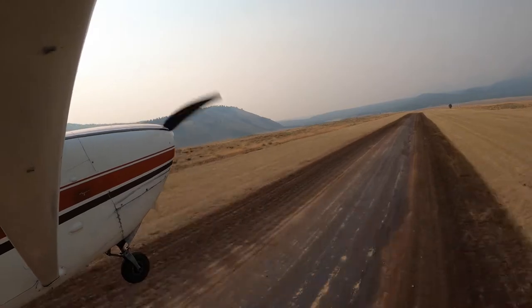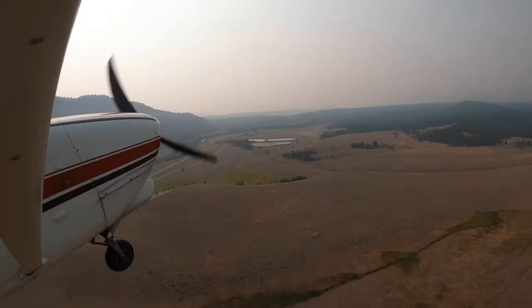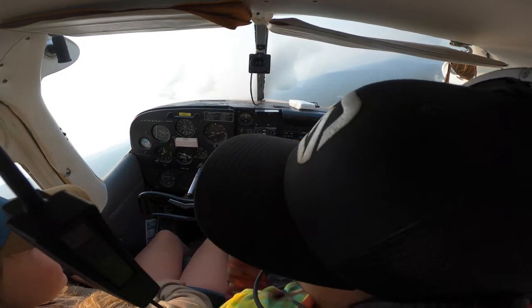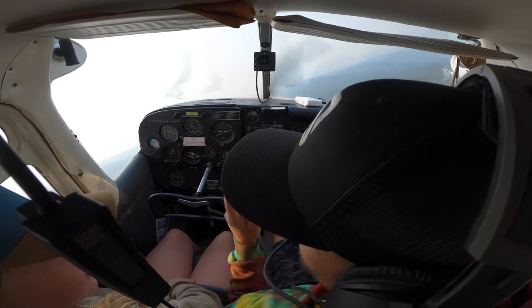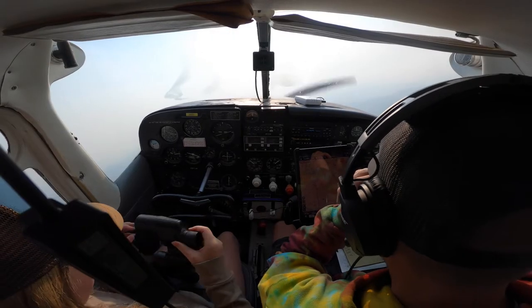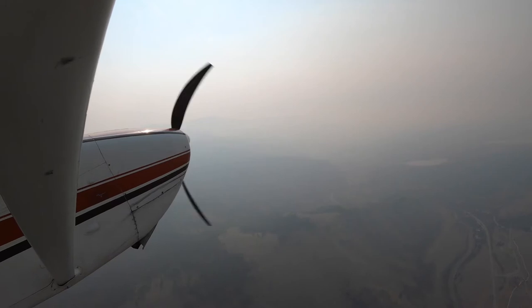Now we're flying. Alright, so we're going to go landing gear up, and then I'm going to do a turn to get altitude and then we're going to go that way. See us on the map here? Pretty hard to see, huh?